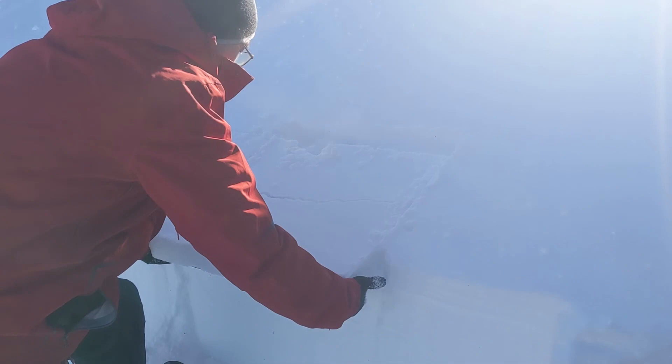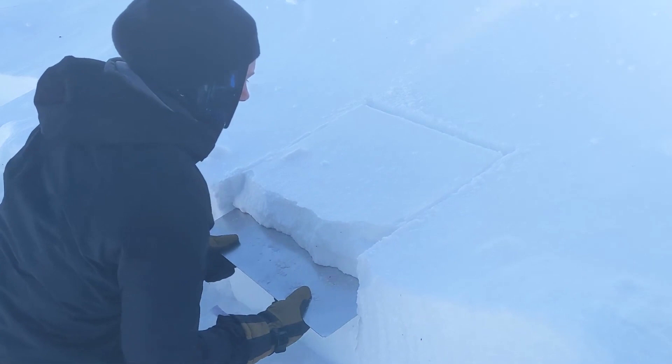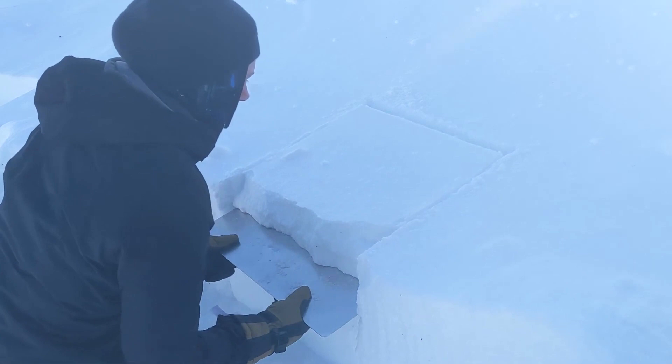There is literally snow everywhere, so using this aluminium sheet we can carve out a nice slab to measure. It doesn't have to be too thick as only the top layer really matters. What is important is to measure all the other details about the snow — like the crystal size and density — so we know why it's emitting radiation that way.